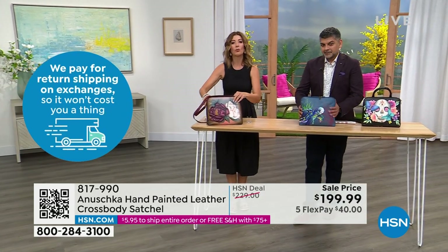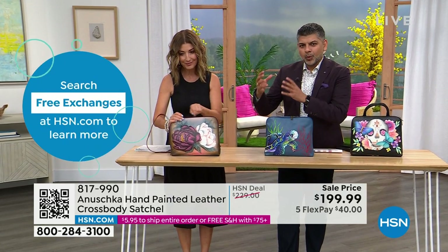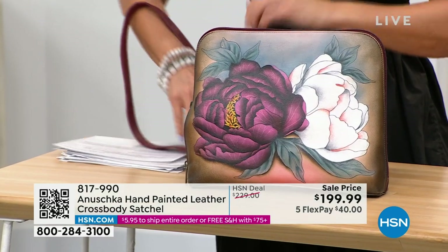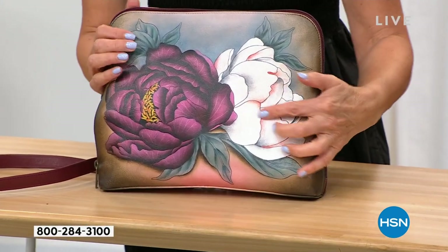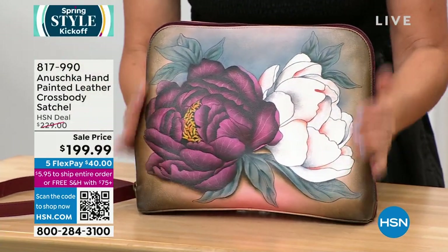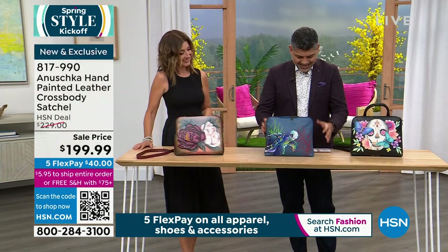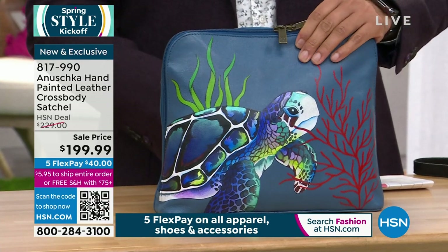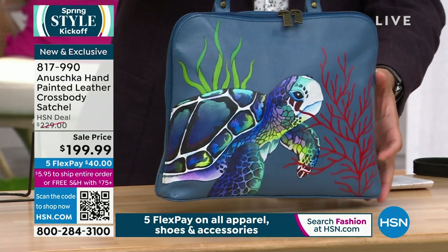The first style is called Floral Grace — so beautiful. It's grounded in a wine tone with gorgeous peonies. When you get up close you can see those brushstrokes — even the tiny strokes inside each petal bringing each piece to life. It's so realistic, like you're literally holding a flower. This is Anushka at its best. There are two more artworks: the Turtle Reef — every time they do the turtle she swims fast and she's gone, so hurry — and these bags are painted front and back and come with a removable shoulder strap.